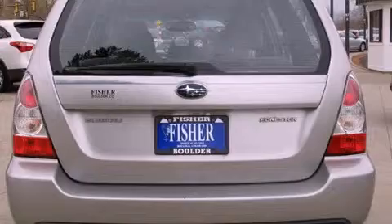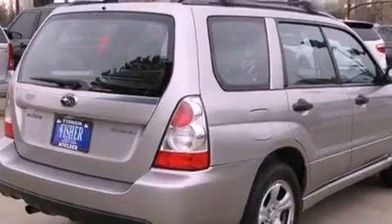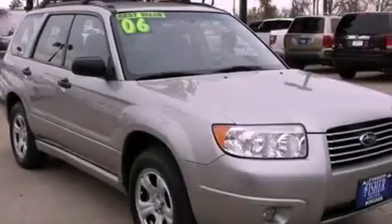Features include air conditioning, cruise control, a keyless entry system, a CD player, a passenger side vanity mirror, fog lamps, roof rails, an anti-lock braking system, a rear window wiper, and a vehicle anti-theft system.